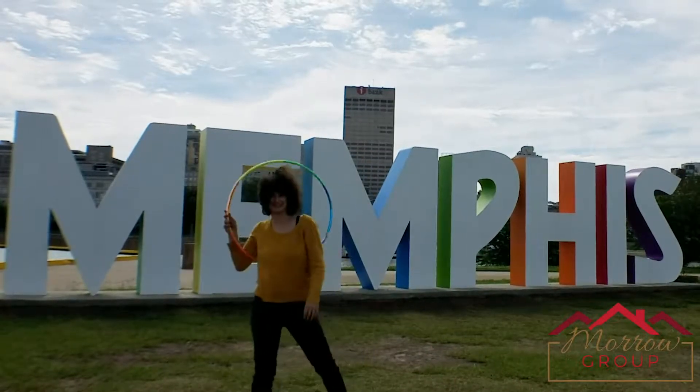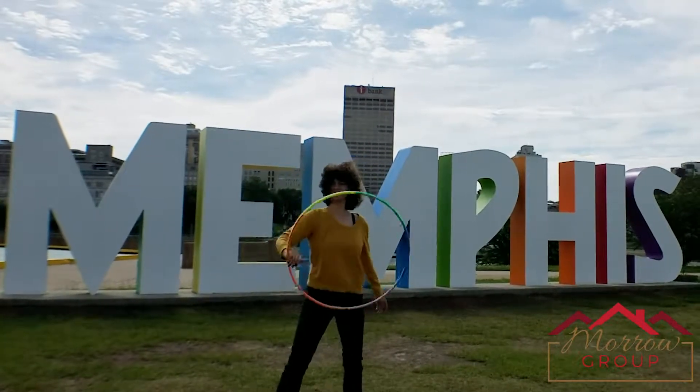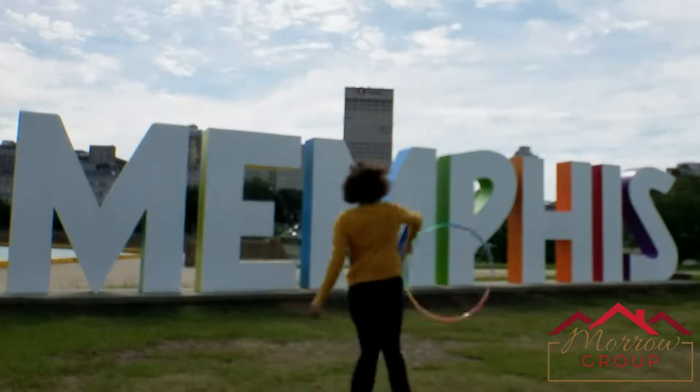Hey guys, it's Donnie and Courtney here for another episode of Memphis Revealed, and today we're out at the awesome Mud Island Park.